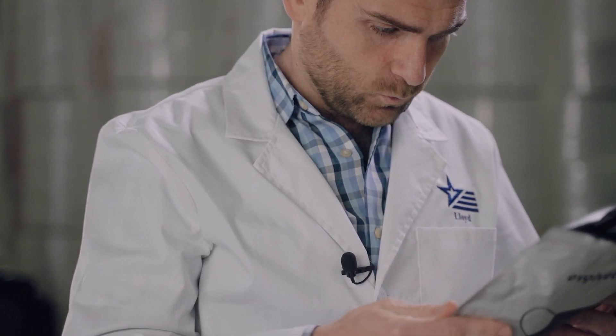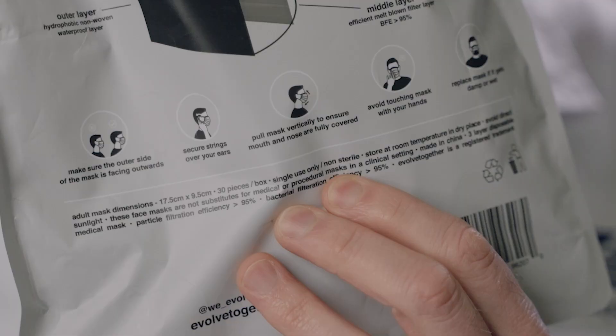I asked — it's nowhere on their website. I emailed them, I called them, could not get a response. But it's here somewhere, because you have to put 'non-sterile' on the packaging.